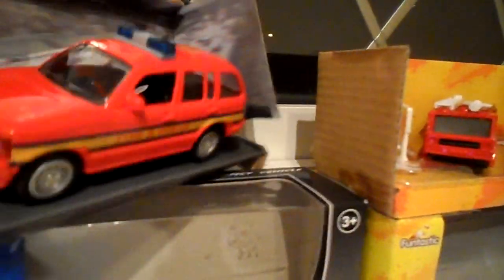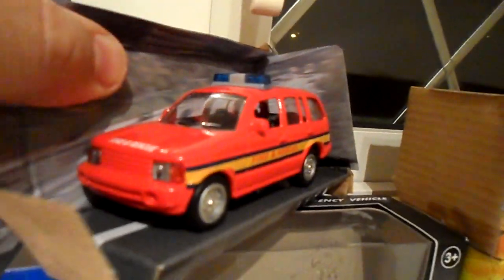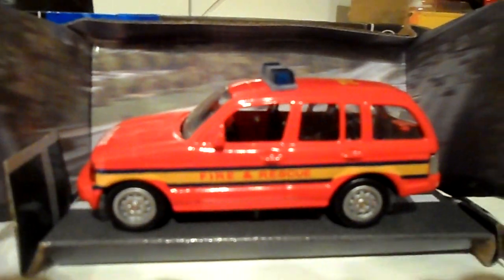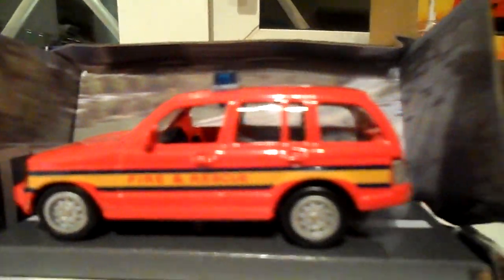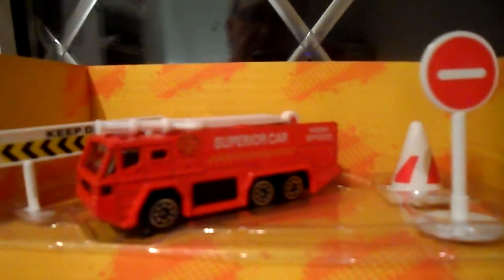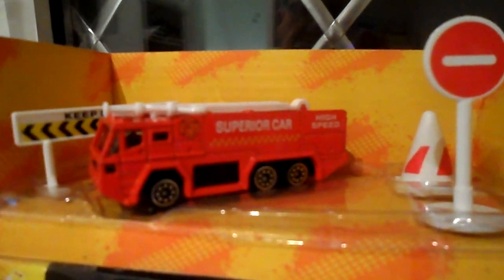The first one is a Teamster, a sports utility vehicle for a rescue. The next one is a sort of an aircraft style fire engine.